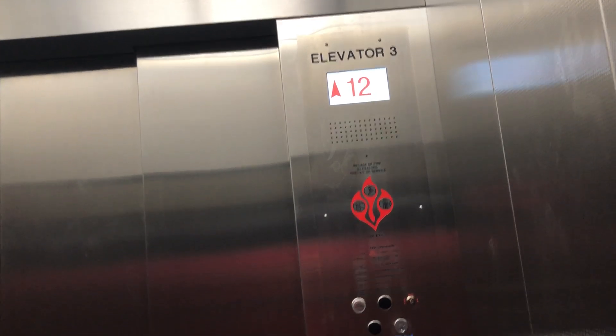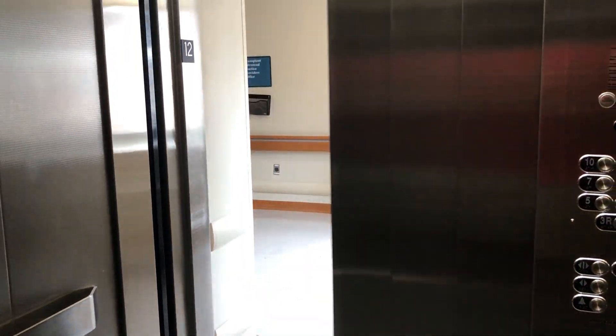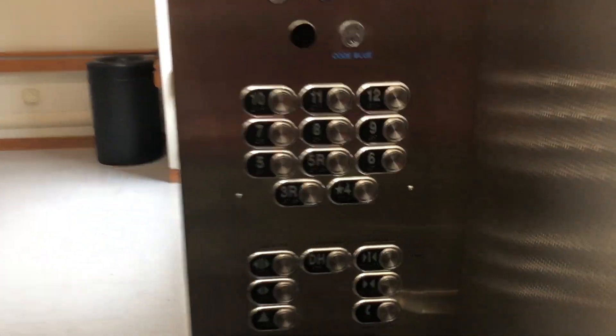4R — floor 12. We're at 12. Back down to 4.